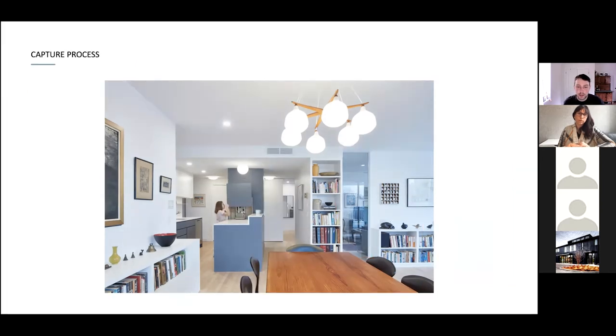Here's the capture process. This is the architect and her daughter — we're just having them interact in the space and showcase some of the nooks they incorporated. We also do a lights on and lights off version for compositing in Photoshop later on. We're just getting all the pieces we think we might need.